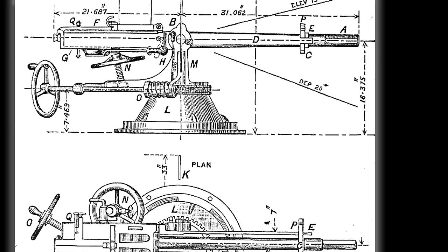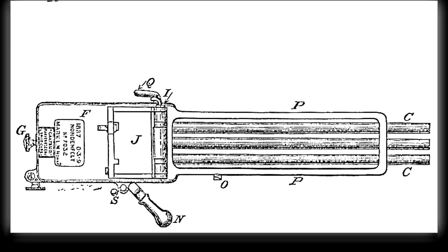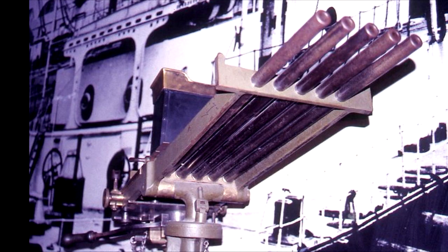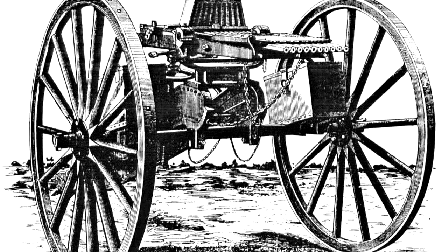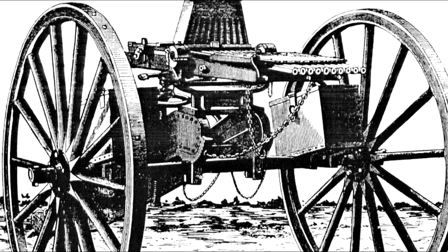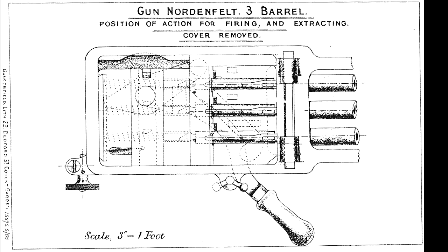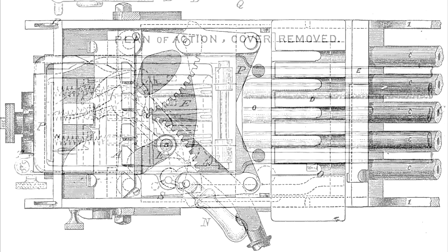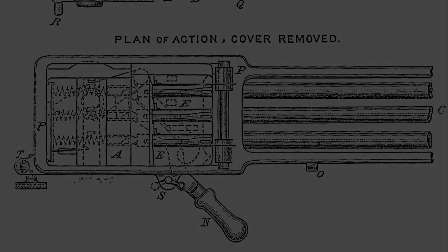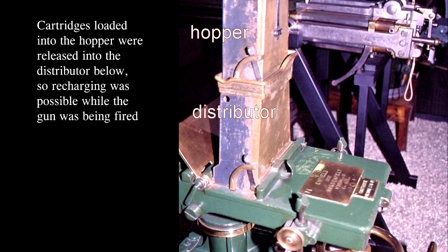Nordenfelts were mostly 1-inch or .45 caliber with 2 to 5, or even 10, barrels. The 1-inch model was for anti-torpedo boat use. Fire rates of over 1,000 rounds per minute were touted for the .45 10-barrel model. Barrels could fire altogether or in sequence. Breech bolts loaded, fired, and extracted the rounds via a horizontal crank handle, with cartridges loaded from hoppers on top by gravity feed.